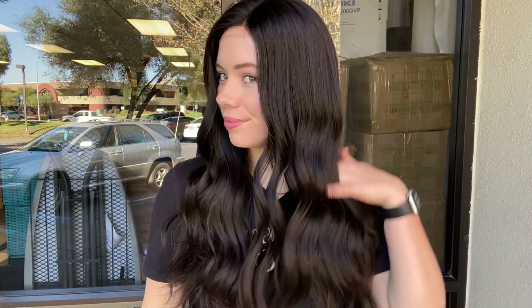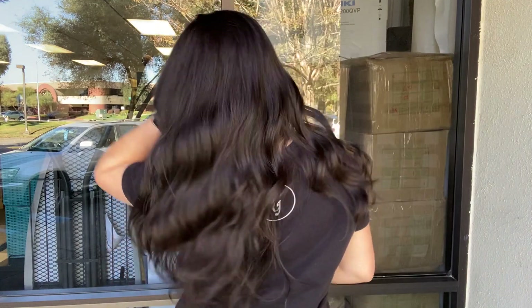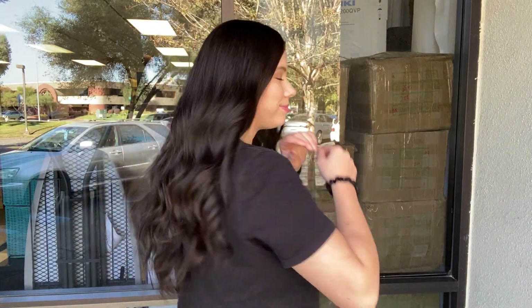Hey everyone, it's Summer with Gardo Wigs and I'm wearing number 4761. This wig is a Gardo Silicone Line Deluxe and it is a 1B. It has a monofilament top and lace front. This wig is 100% deluxe human hair and it's also fully hand tied.